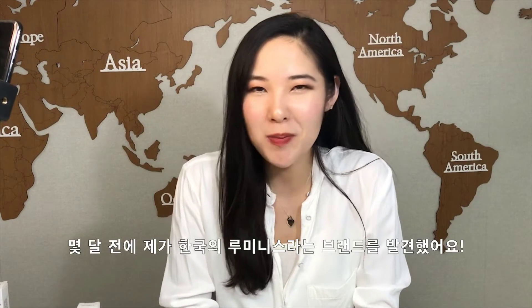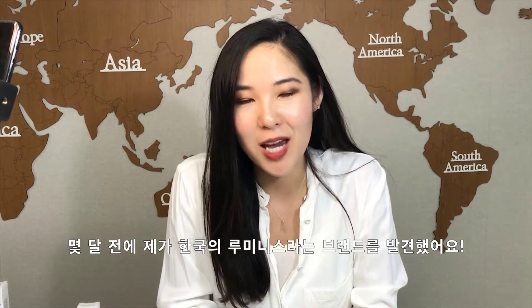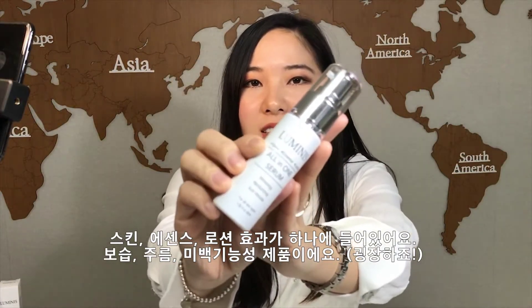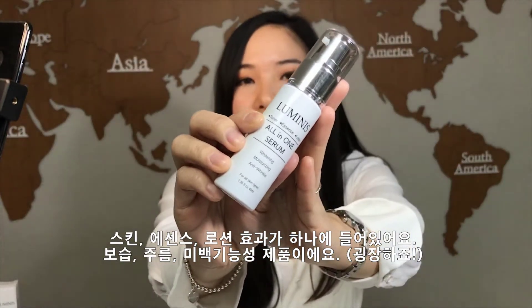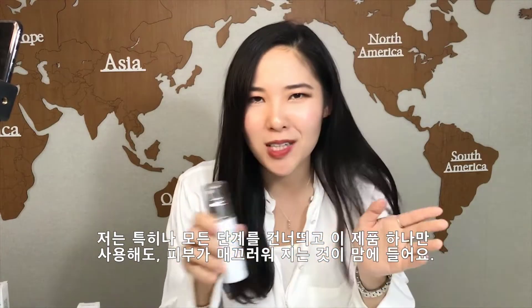Hi everyone! A couple months ago I found out about a Korean skincare brand called Luminous, and my favorite product from the skincare line is the all-in-one serum. It works as a toner, essence, and lotion — it whitens and moisturizes and prevents wrinkles from happening, which is great. I like the fact that I can skip all the steps and just use this, and it makes my skin look so smooth.